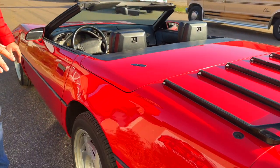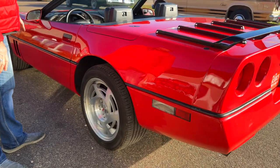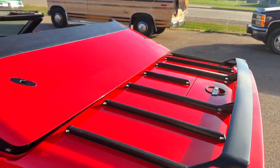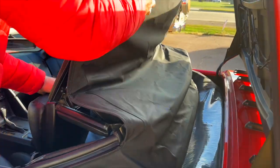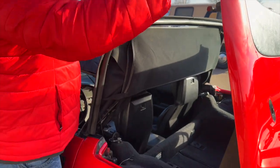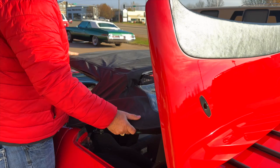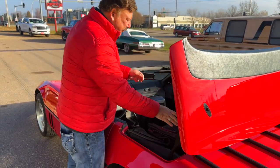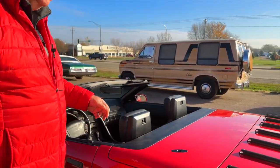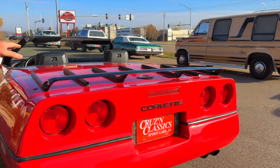Upgraded tires were new about five thousand miles back. It has the optional luggage rack. Of course these are soft tops — real easy to open up, just drops down and latches in. That top was new with all new weather stripping — we did that for the customer before he traded back in. The paint is excellent all the way around.